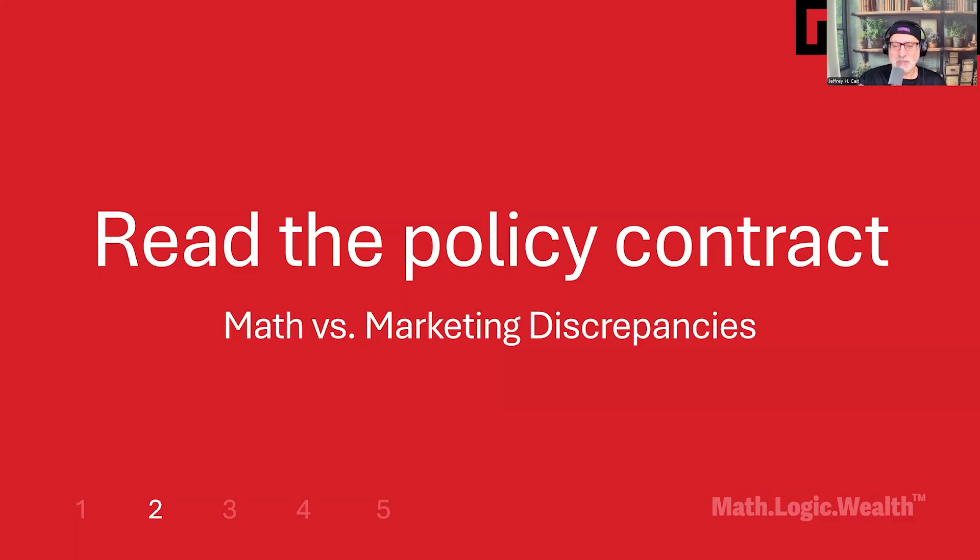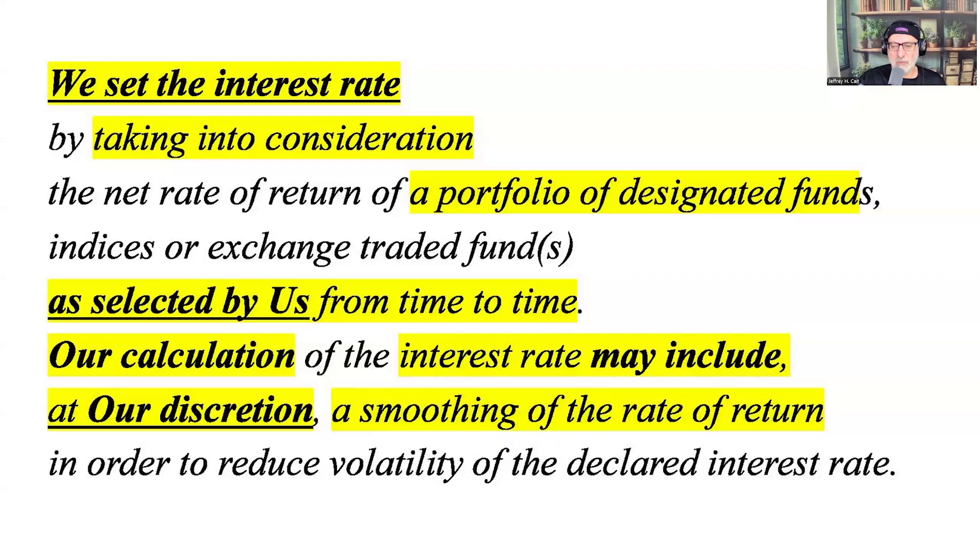Illustrations come second. Here's actual contract language showing how companies really can set interest rates inside their contract, which can differ from what advisors are telling people it's about. They write things as 'selected by us from time to time' and use words like 'at our discretion.' This is the mathematical reality behind the marketing projections. Consumers need to understand that illustrations are company discretionary, not mathematical certainties. The contract tells the truth.